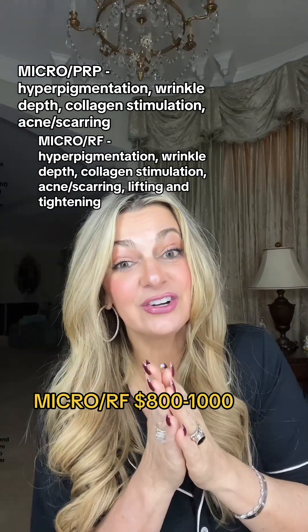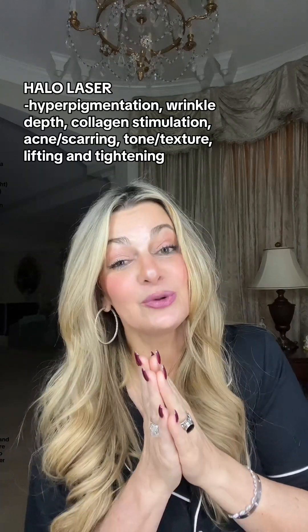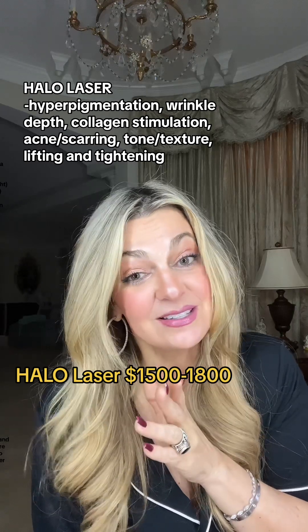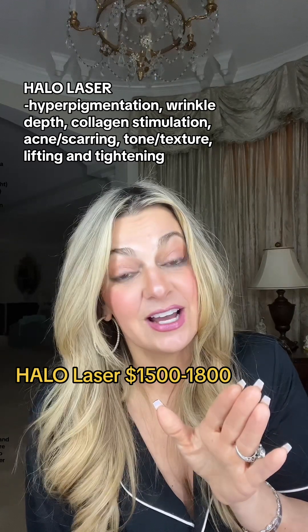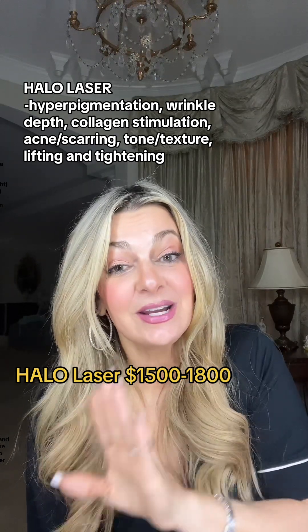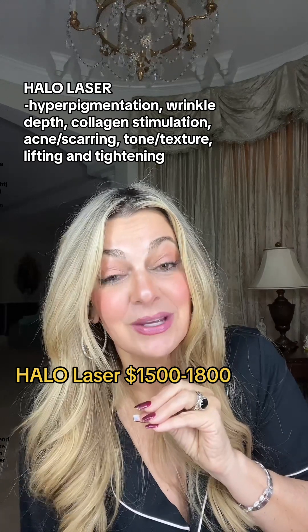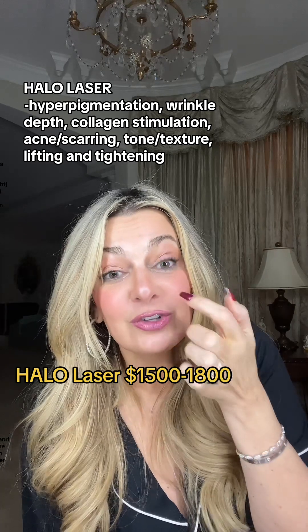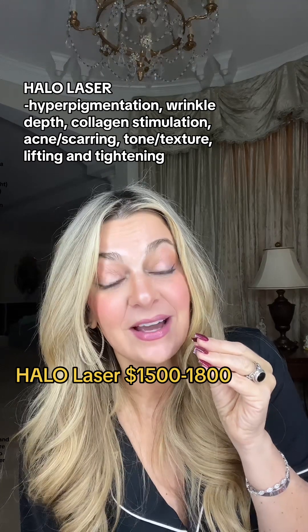The Halo Laser was an incredible process for me. It did require quite a bit of downtime — it took me about eight days to fully recover, and I do have a video on it. The Halo Laser is almost like having a CO2 treatment and a fractional laser get married and have a baby. You're getting the ablative treatment where it goes in and creates channels with a laser — almost like pinpoints you can actually see as the day goes by.